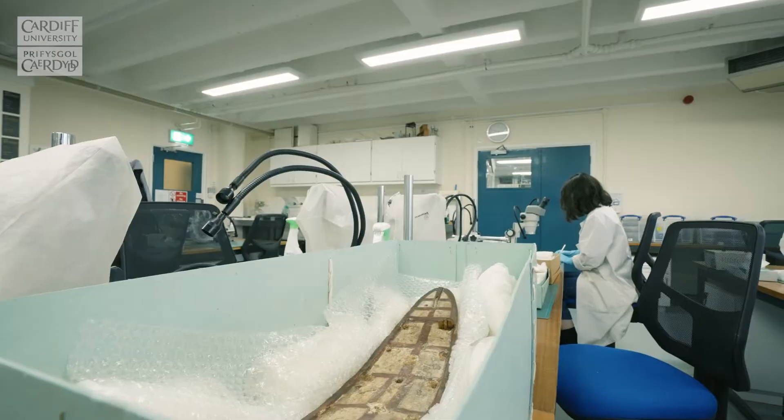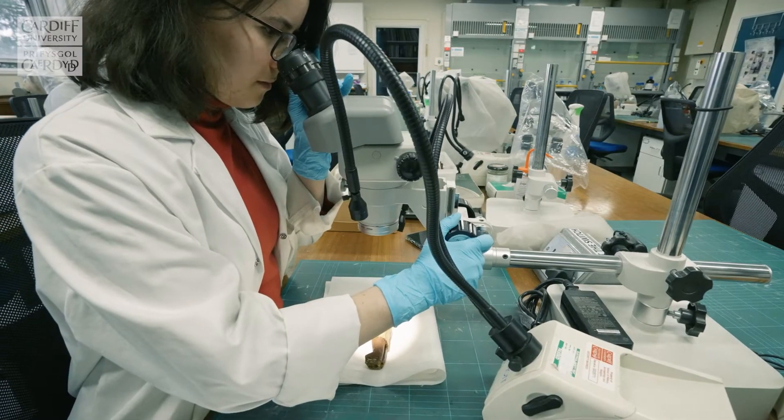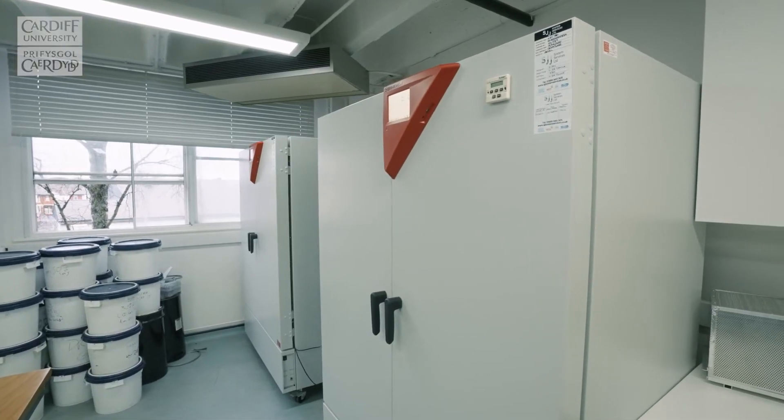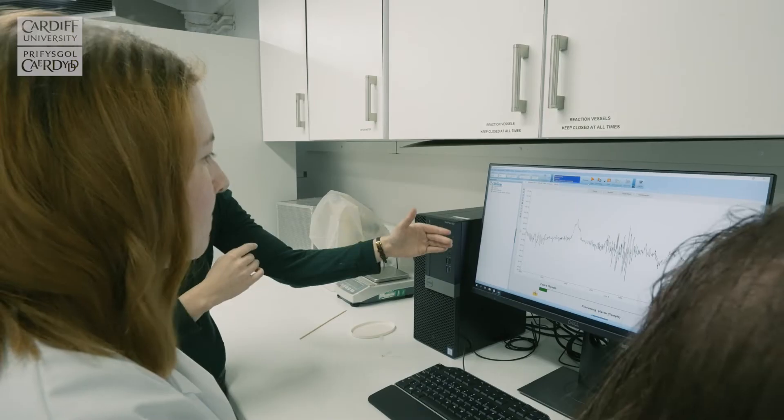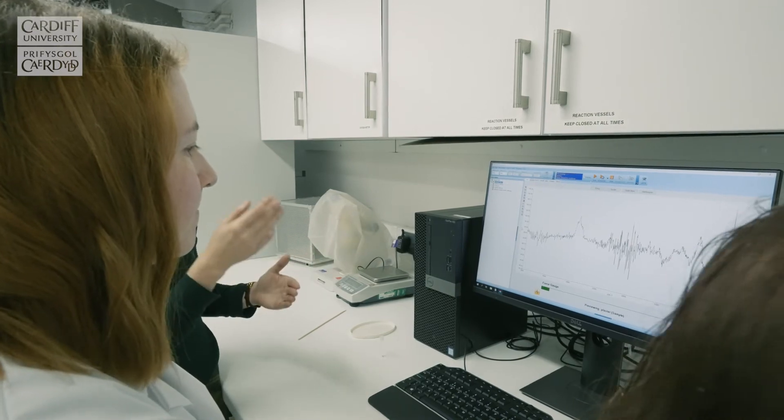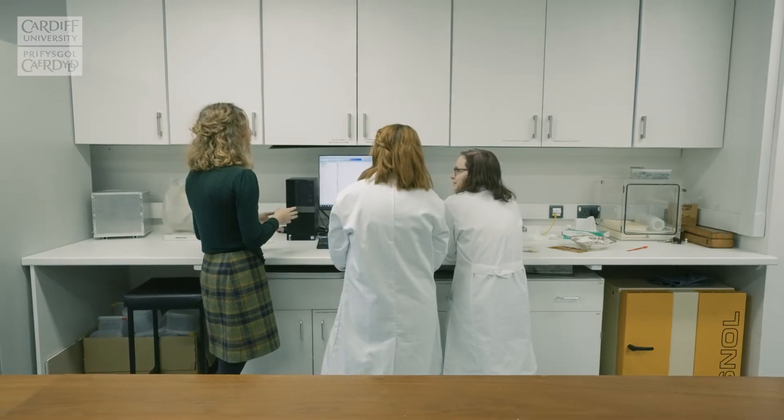Our conservation laboratories are equipped with a wide range of pieces of equipment such as climatic chambers, which offer our students a really special opportunity to undertake their own experimental work or to contribute to the work of larger projects within the school.